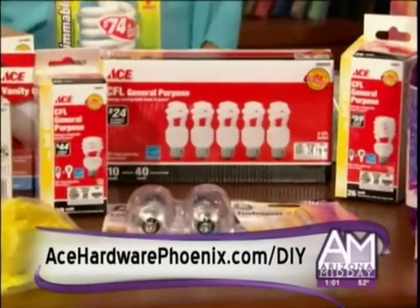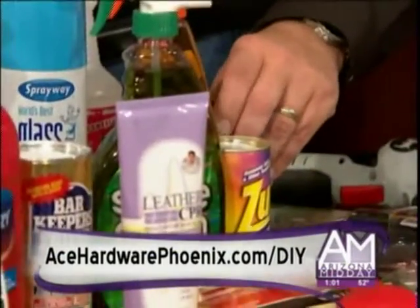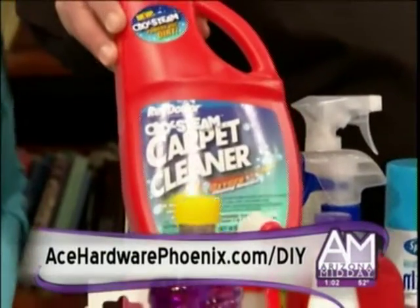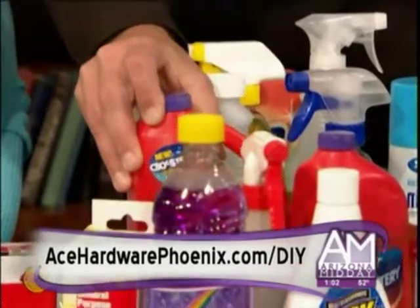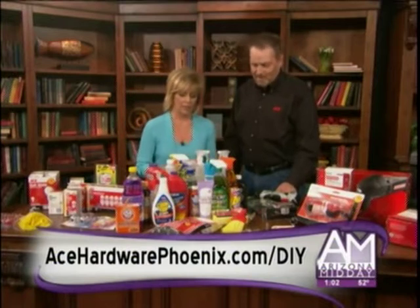Another thing we do, since we're going to have some company, is a lot of cleaning around the home. This week we've got a great special on Tarnix for that silver you have from your great-grandmother that you want to use. And all of these other cleaning supplies, along with the Rug Doctor — you can save up to 70% by renting it yourself at your local Ace Hardware store.